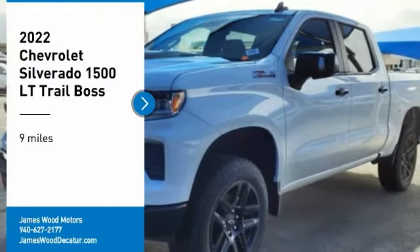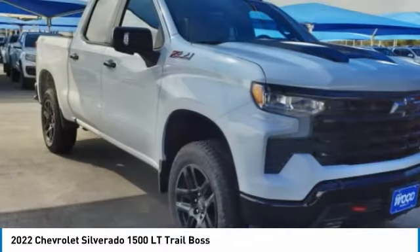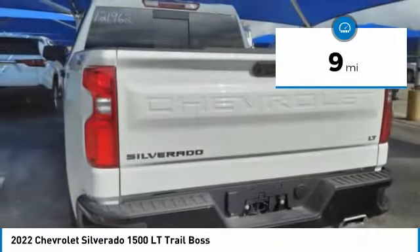Come test drive the 2022 Silverado 1500. The Chevy Silverado 1500 has the lowest cost of ownership of any full-size pickup. This vehicle has less than 100 miles.